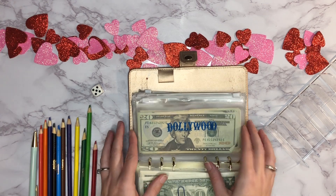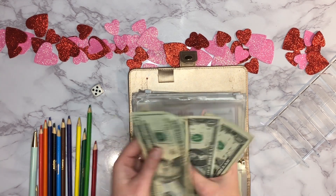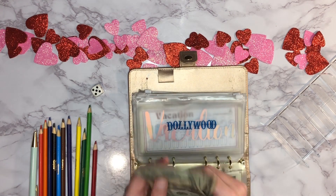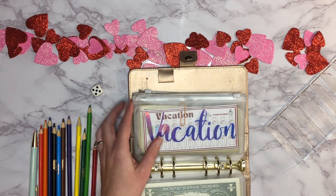Dollywood has 20, 40, 65, 66, 67, 68, 69, 70, 71, 72, 73, 74 — so $74. I'm probably going to go ahead and fully fund that one next week so I can take it out.